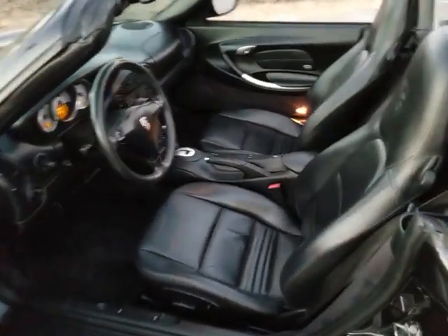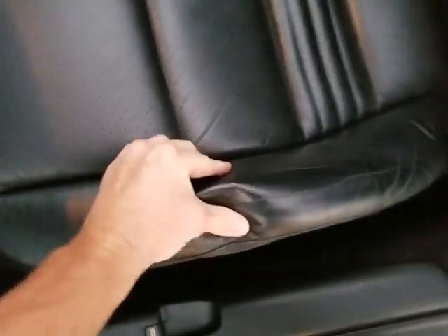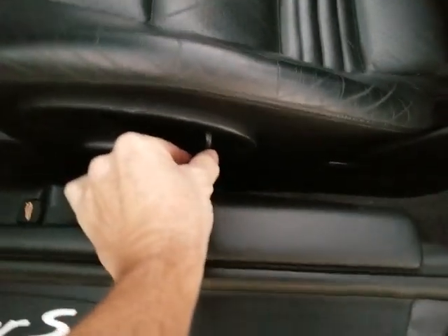Interior is super clean as well. Factory seats are nice and soft — the leather is nice and soft on both sides, in very nice shape. No rips or tears in the outside bolster. All the original leather. No water damage or any issues there. Passenger side as well — super clean. You've got power seats on both sides, they work well, no issues.